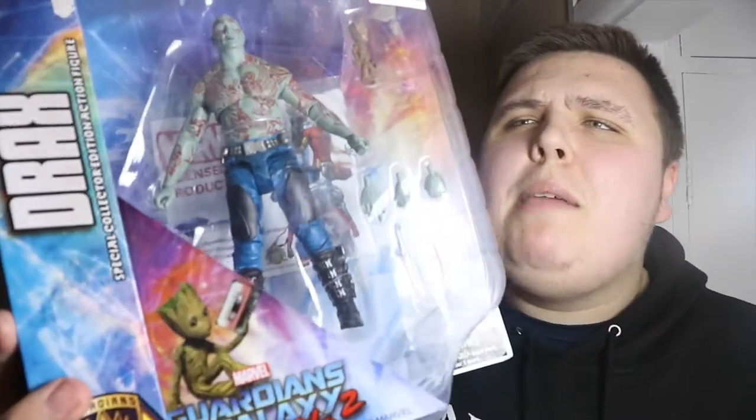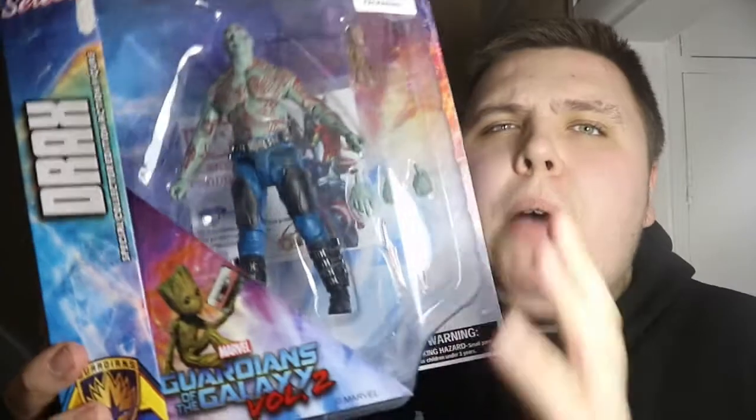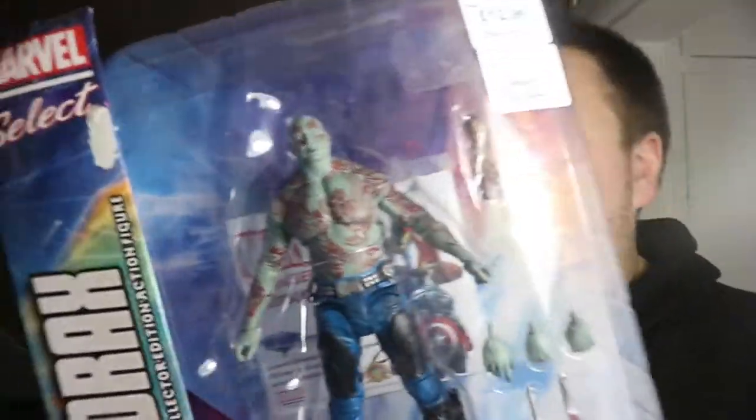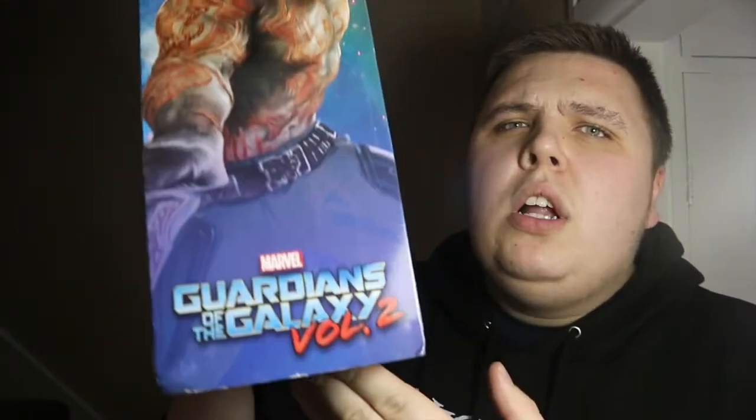Also at Forbidden Planet, not pop-wise, I bought this Marvel Select Drax and Baby Groot. It was £26.99 down to £12.99 because the box was damaged and has been taped back up, but the figure is intact. I'm going to take it out of the box and display it on my shelf anyway, so that's fantastic. I'd wanted this but didn't want to pay £26.99, so I'm really glad the box was damaged. It's just a shame they didn't have the Rocket one with a damaged box as well.